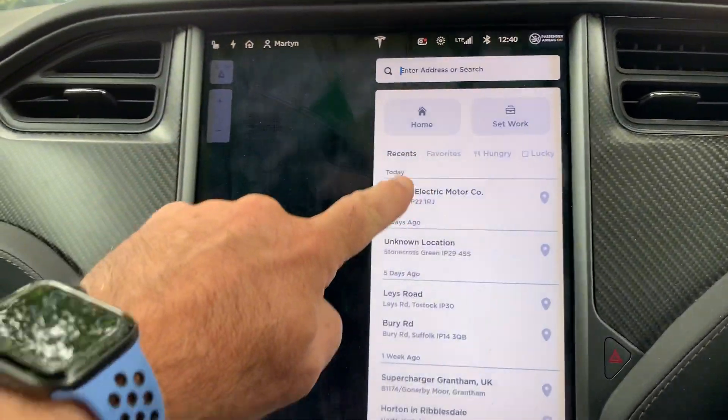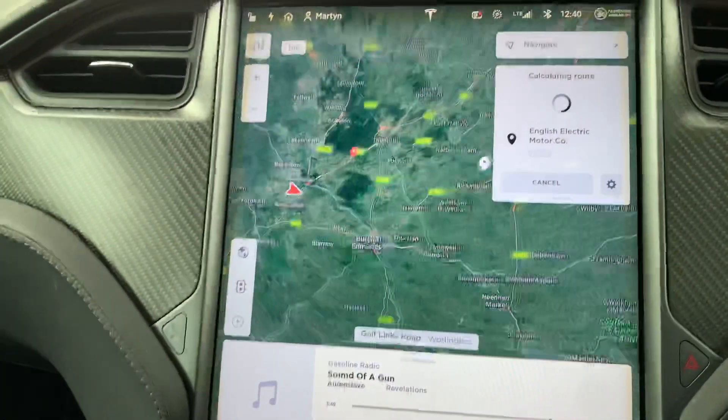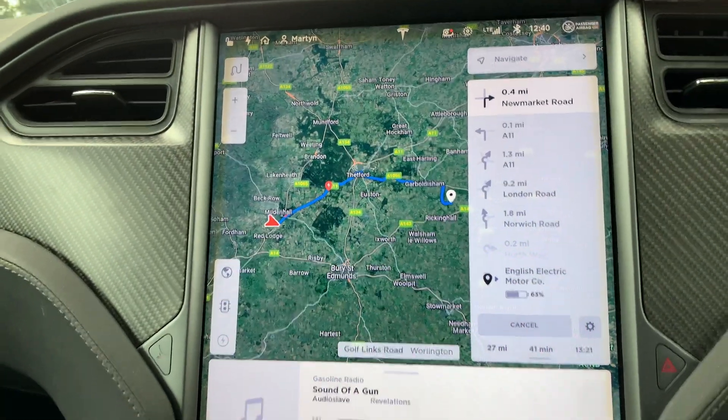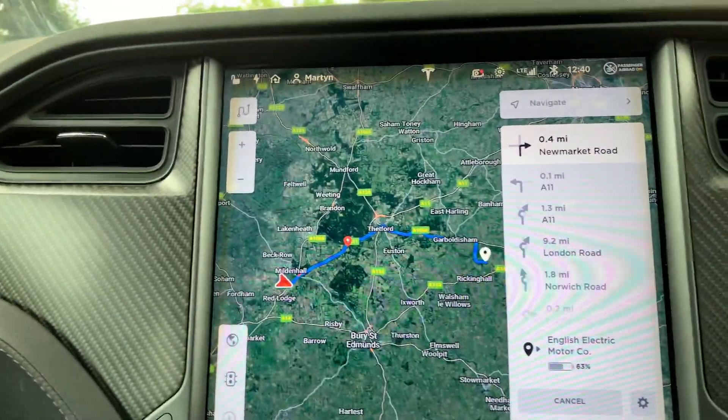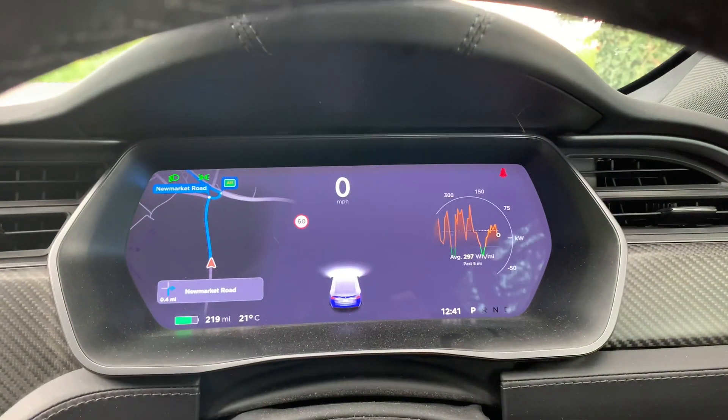Welcome to Ventor. Today I'm in the car and I'm planning a journey to English Electric Motor Company. There we go, bang - there's a route, and you may notice this car is all electric.